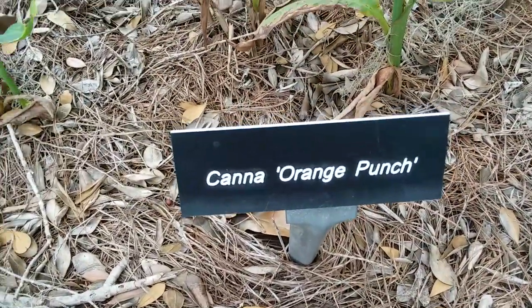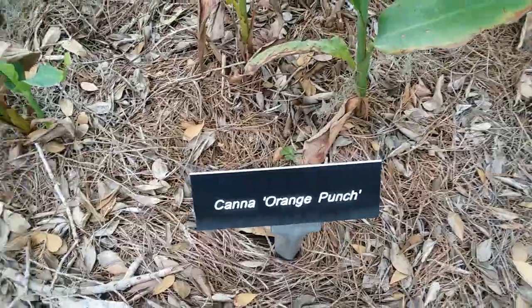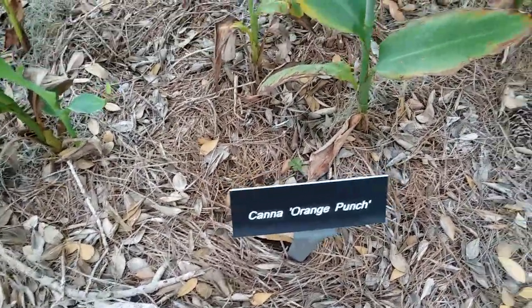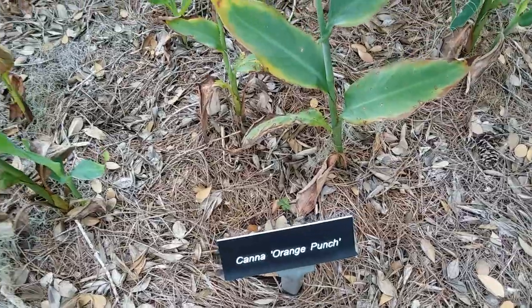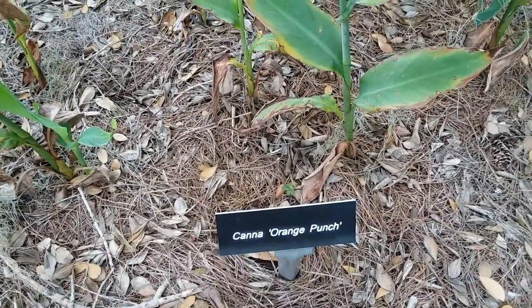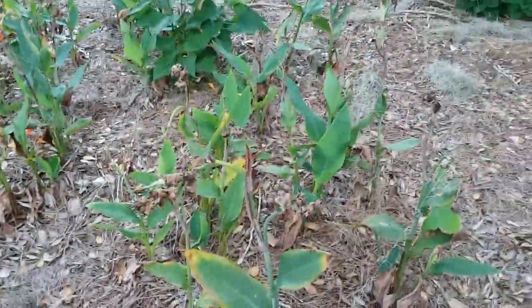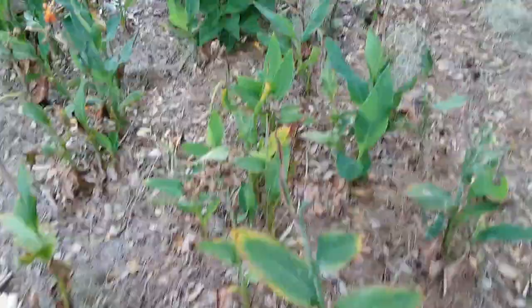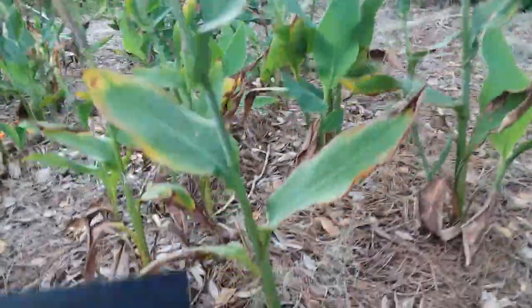July 8th, 2023. I'm at the Georgia Southern University Armstrong campus. And this is a canna lily they have here called Orange Punch. These are very short little plants — I don't think that's even three feet tall. So here's ground level.